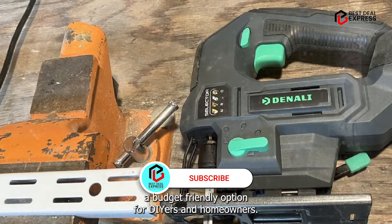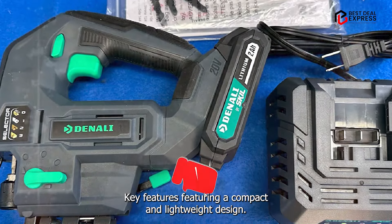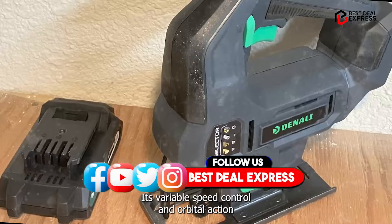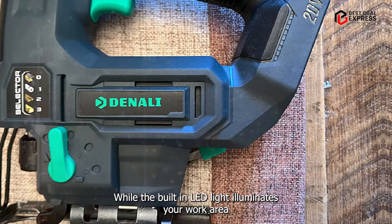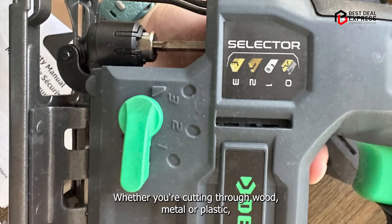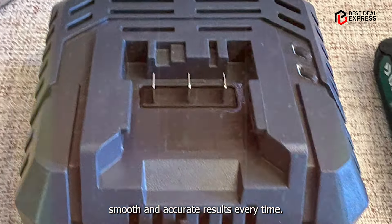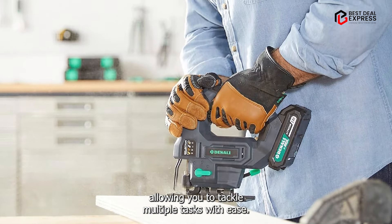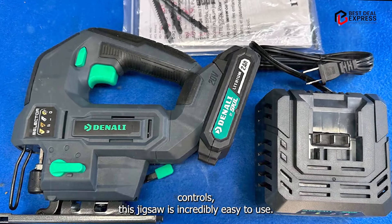And finally, at number five, we have the Amazon Brand Cordless Jigsaw, a budget-friendly option for DIYers and homeowners. Featuring a compact and lightweight design, it's perfect for small projects and household repairs. Its variable speed control and orbital action settings allow for precise and efficient cutting, while the built-in LED light illuminates your work area for improved visibility. Whether you're cutting through wood, metal, or plastic, it delivers smooth and accurate results, with a tool-free blade change system to tackle multiple tasks with ease.